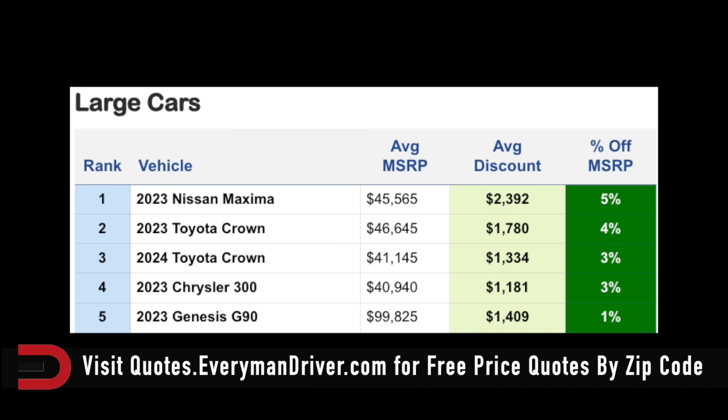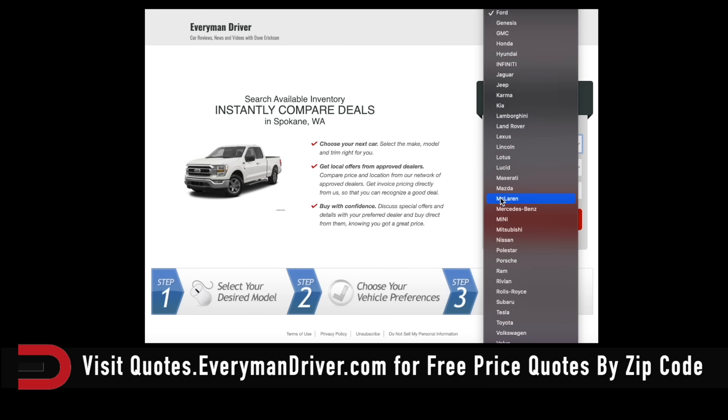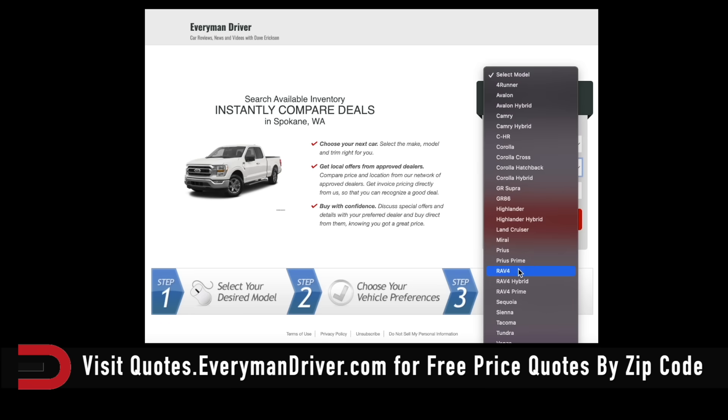You can find the best deals on these vehicles by checking out quotes.everymandriver.com to see what's being offered in your area, as qualified dealerships will pop up on this list. If you don't find one in your area, expand that zip code and be willing to travel a few miles and save a few bucks.